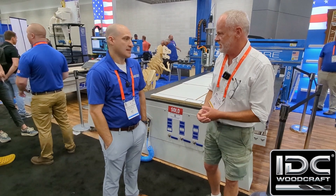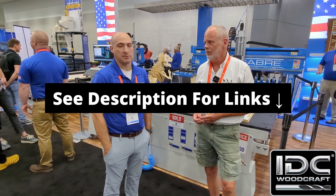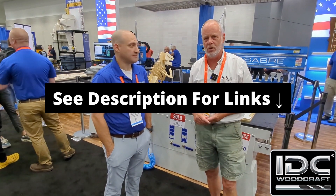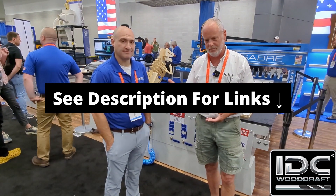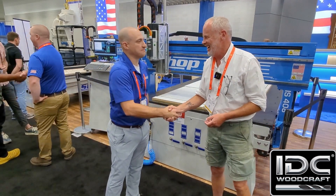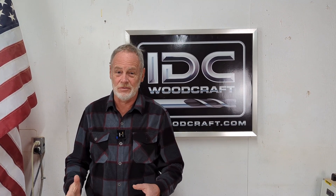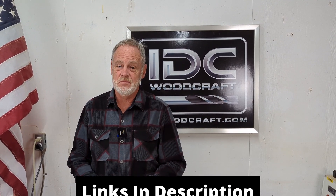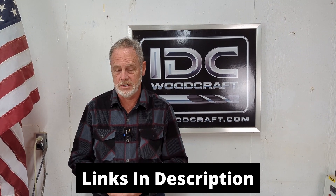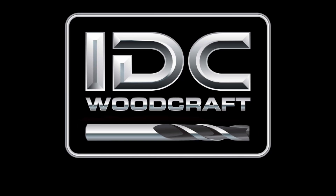Thank you, Brandon, for taking the time. If you want more information, you can go to shopsaver.com or email Brandon directly at brandon@shopsaver.com — I'll put all the links in the description below. And there you have it — you've got the inside scoop on Shop Saver, their company story, and their machines. You can see they are definitely rock-solid. Check the description, give them a call, visit their website. Have a great day and happy CNCing — idcwoodcraft.com.